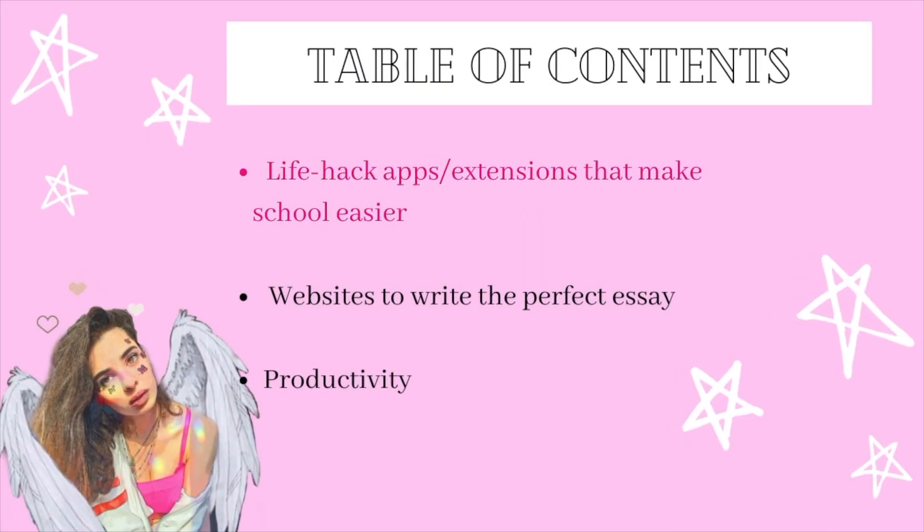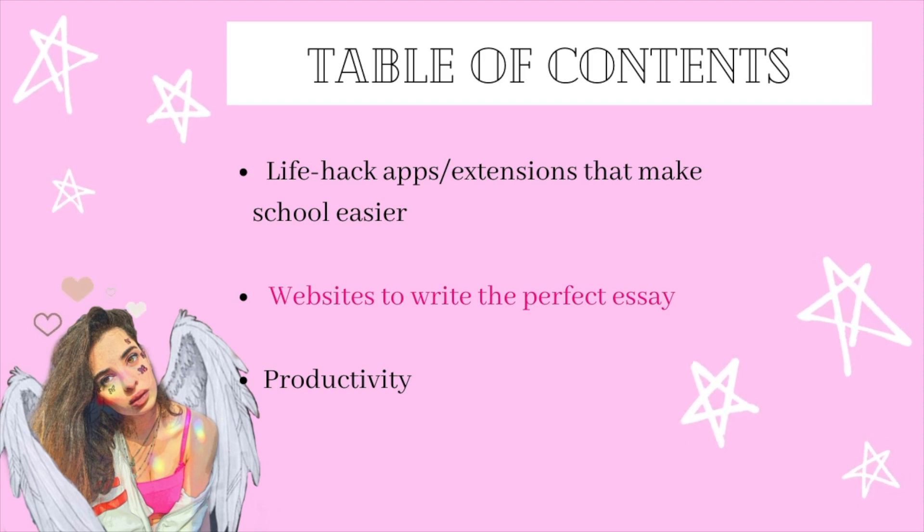Category number one will be hacks and things that will make your life easier. Category number two will be websites and apps that can help you write the best essay. And category number three will be on productivity.